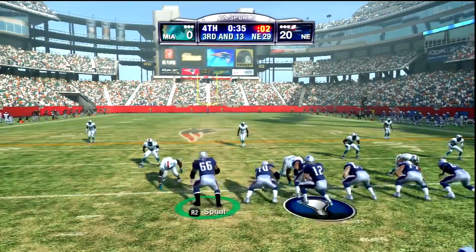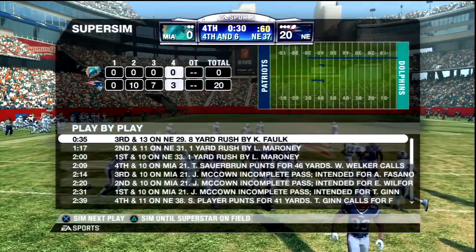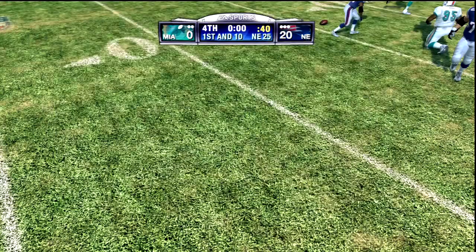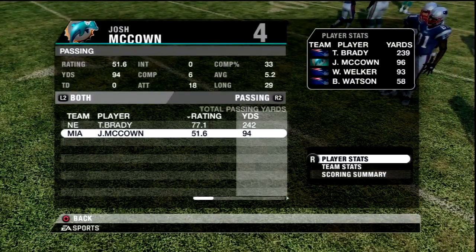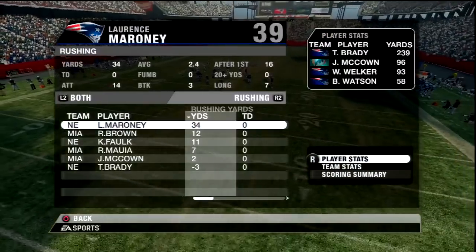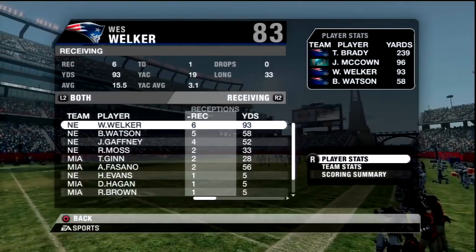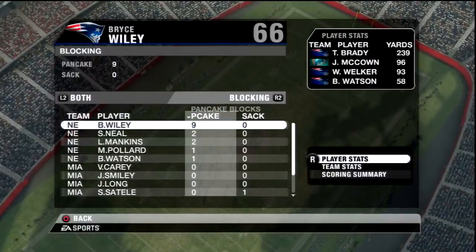One final snap and this game is over. Another dominant win here for the New England Patriots. They called a timeout — they wanted to try getting points. Nice try Miami, you still get shut out. Patriots win 20 to nothing. I don't think we've played against any good quarterbacks yet — Josh McCown, 6 for 18, 94 yards, thanks for playing. I don't even remember McCown playing for the Dolphins — he only did an offseason or practice squad stint and then went to Carolina. Lawrence Maroney, 34 yards — the ground game has slowed down the last couple weeks. With our defense playing this well and Brady making plays, we're going to be just fine. Quiet day again for Randy Moss. Blocking — 9 pancakes today for Bryce Wiley.